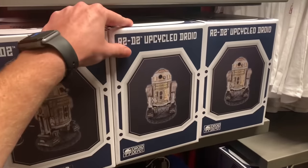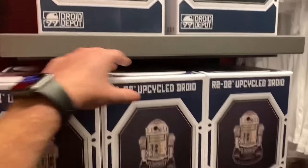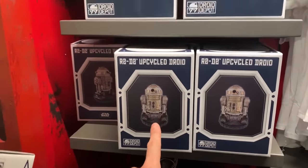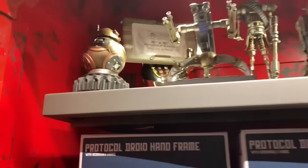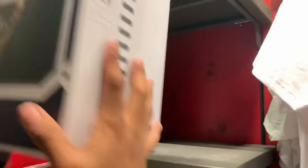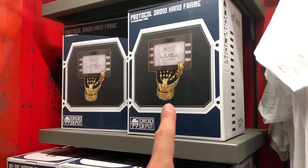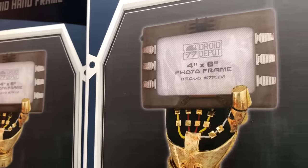You can also get an Upcycle Droid here, and these are $95. They also have a BB-8 version too. They also have these cool photo frames — that's $85. $85 for the photo frames — a memorable photo frame. It's 4x6 by the way.